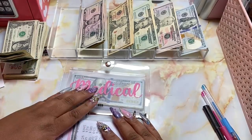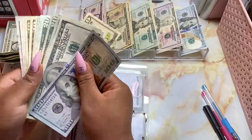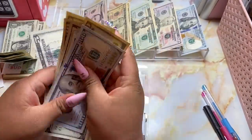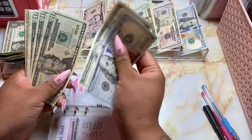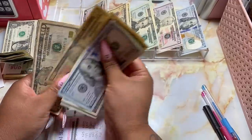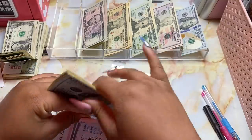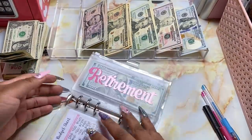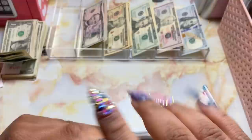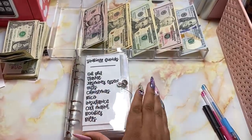Last up for this binder, we have medical and this one will be receiving $15. Grab a $10 and a $5. So we now have $400 in medical. That's it for this binder. Let's head on over to our next binder, which is our newer binder with our new funds and our condensed older funds.